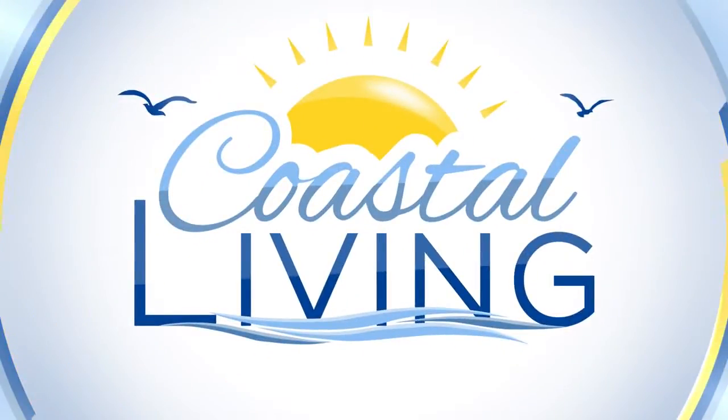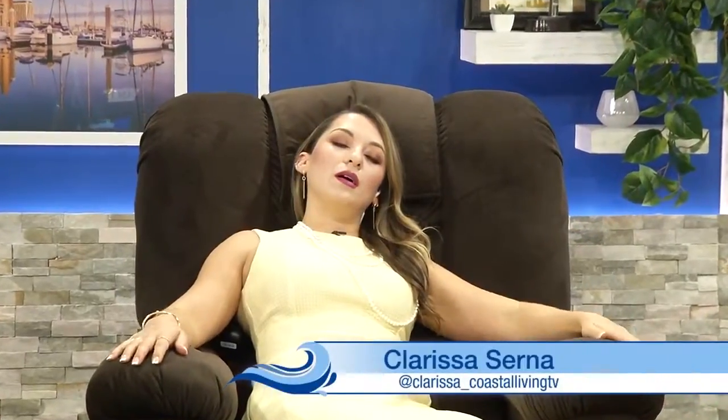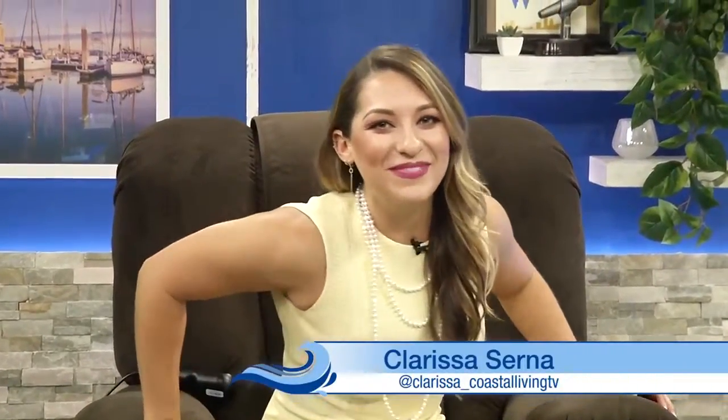Back to Coastal Living on KZTV. Hey guys, welcome back to Coastal Living! I am here with George Moore. He's the CEO of Wilcox Furniture, and we're going to talk about this super cool chair that I'm sitting in.